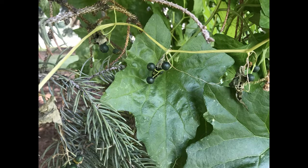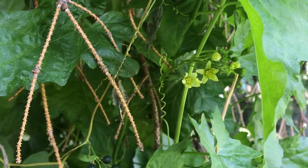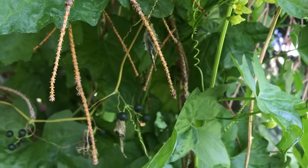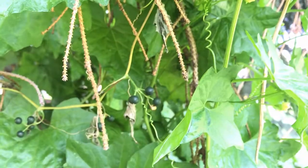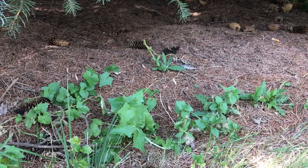If you find this plant in your neighborhood, we recommend removing it. Digging up the root is an effective control method. It should be done in autumn after the leaves have died back. Roots must be severed three to four inches below the soil surface. Watch for regrowth and repeat as often as necessary.